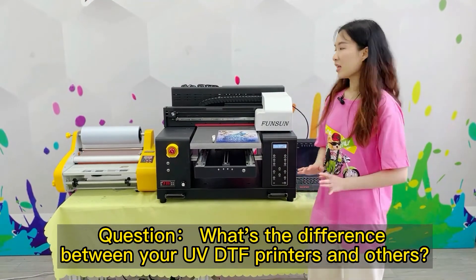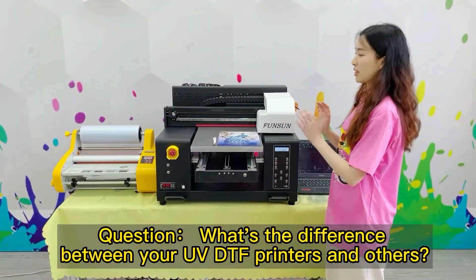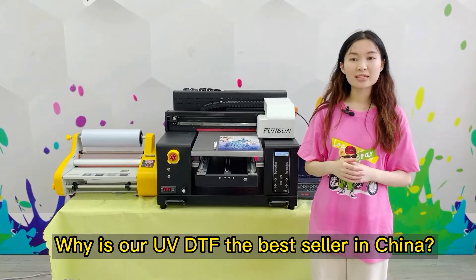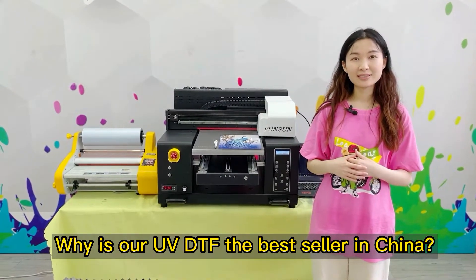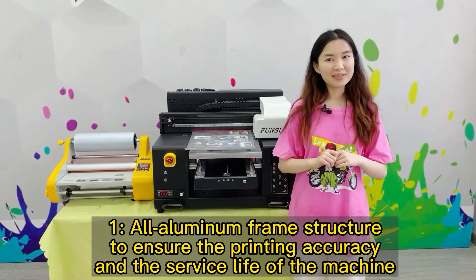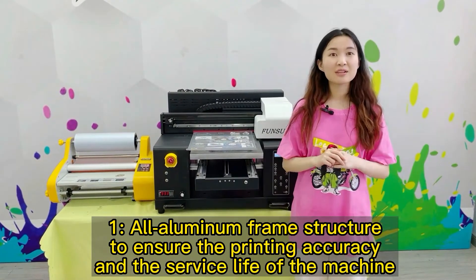What's the difference between our UVDTF printers and others? Why is our UVDTF the best seller in China? First, all-aluminum frame structure to ensure the printing accuracy and the service life of the machine.